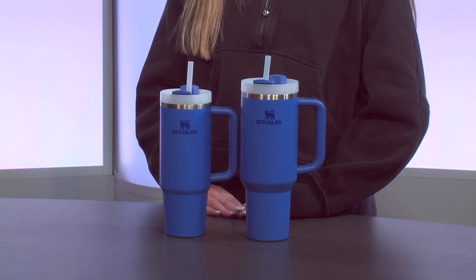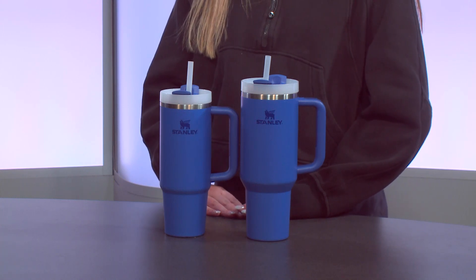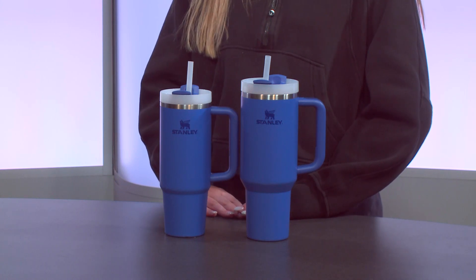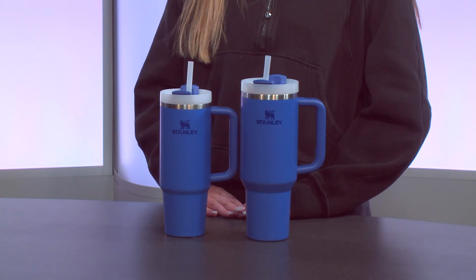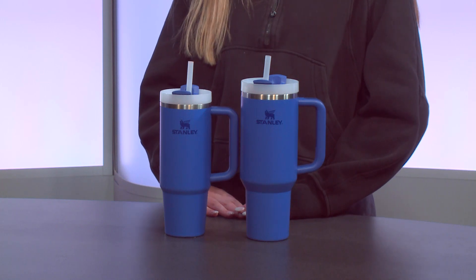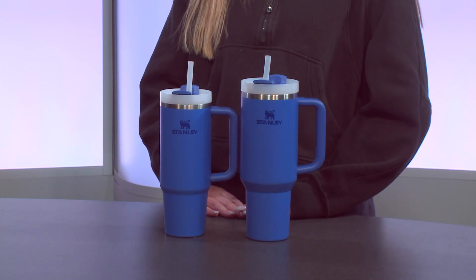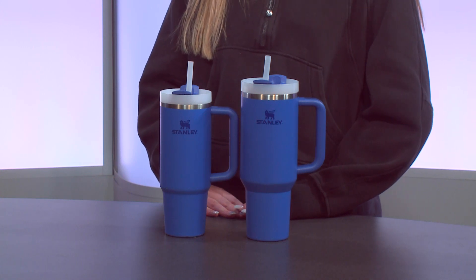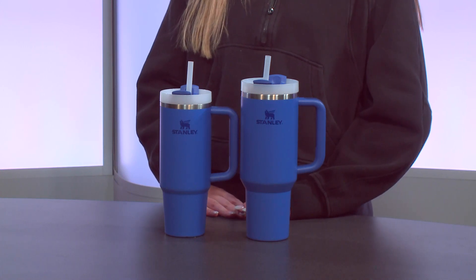The filter is interchangeable and they also include flavors, so you can change the flavor of the water that comes out. Our flavors are blue raspberry, pink lemonade, hot chocolate, iced coffee, and iced tea, and an unflavored filter for just regular water.